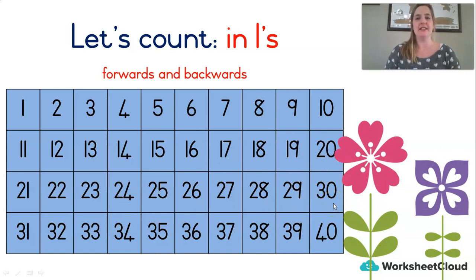Now let's count backwards from 30 to 11. Shall we try that? Let's go. 30, 29, 28, 27, 26, 25, 24, 23, 22, 21, 20, 19, 18, 17, 16, 15, 14, 13, 12, 11. Did you stop there? Well done.